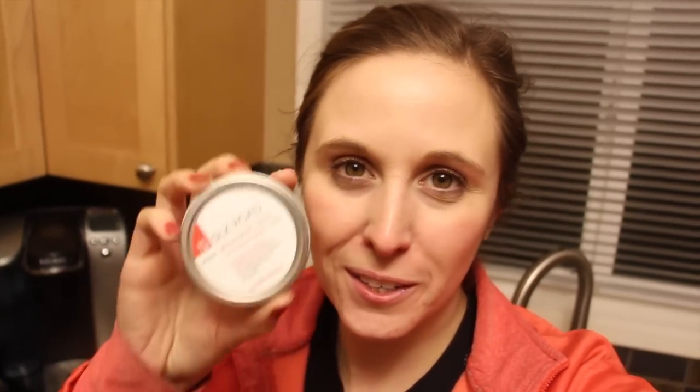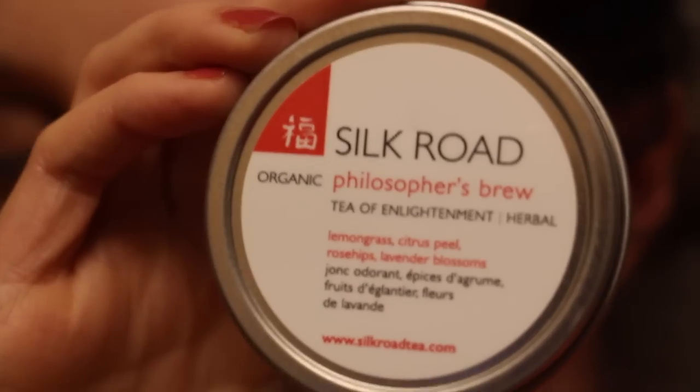I'm going to drink some more tea today. This one is the Silk Road Tea Philosopher's Brew — it's a herbal tea, so no caffeine right before bed. I'm just going to brew some tea, edit, and I'll see you guys next week. Bye.